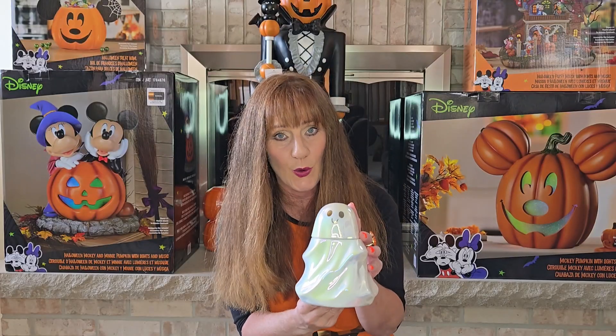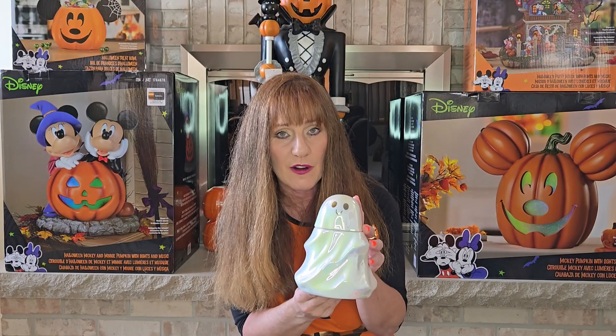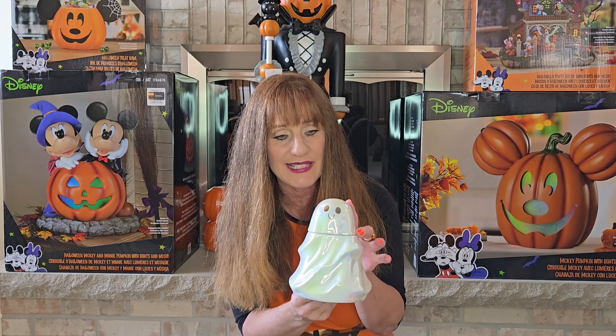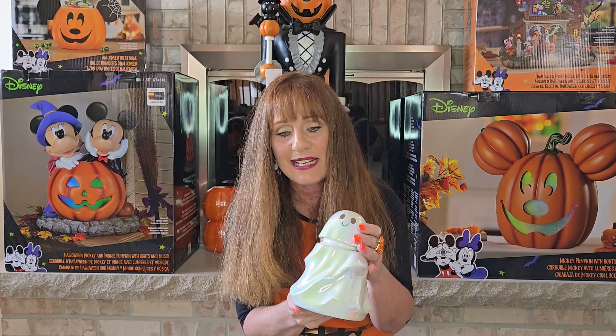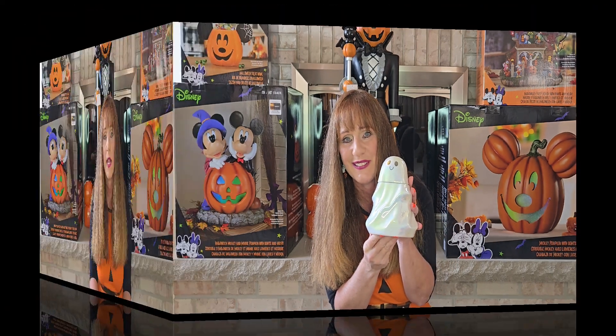I also have this cute little ghost canister from Target. It was $5 from the Bullseye section — he's just iridescent and has a nice little suction to it. I'm sure there's something I could find to put in here like some sugar or little candy. I just thought it was so cute.